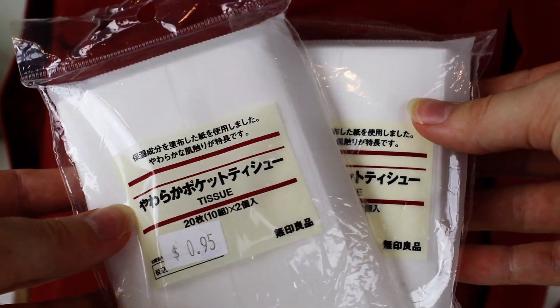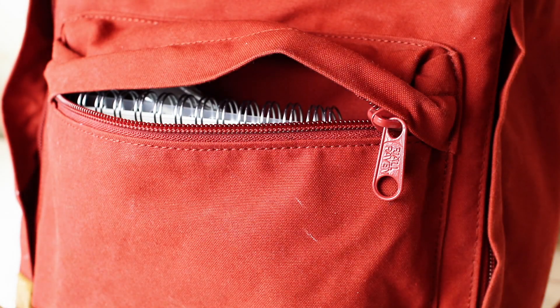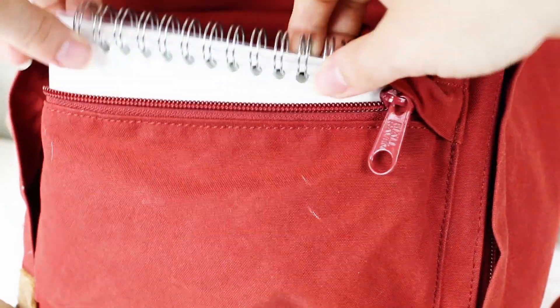The next thing I put in the front pocket is tissues. I always bring tissues with me everywhere just in case I'm sick or someone else is sick and needs them. These ones in particular are from Muji — I really love them, they're so soft.